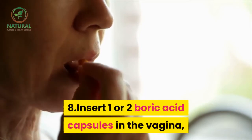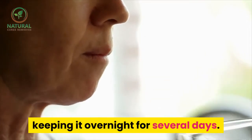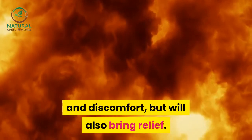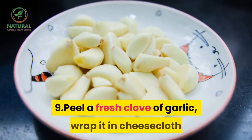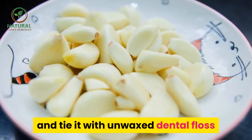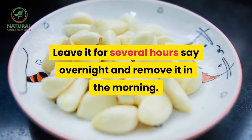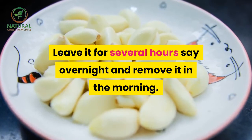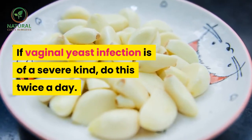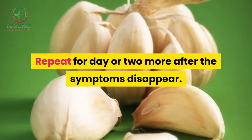8. Insert one or two boric acid capsules in the vagina, keeping it overnight for several days. Boric acid may cause burning and discomfort, but will also bring relief. 9. Peel a fresh clove of garlic, wrap it in cheesecloth and tie it with unwaxed dental floss, and insert into the infected area. Leave it for several hours, say overnight, and remove it in the morning. If vaginal yeast infection is of a severe kind, do this twice a day. Repeat for a day or two more after the symptoms disappear.